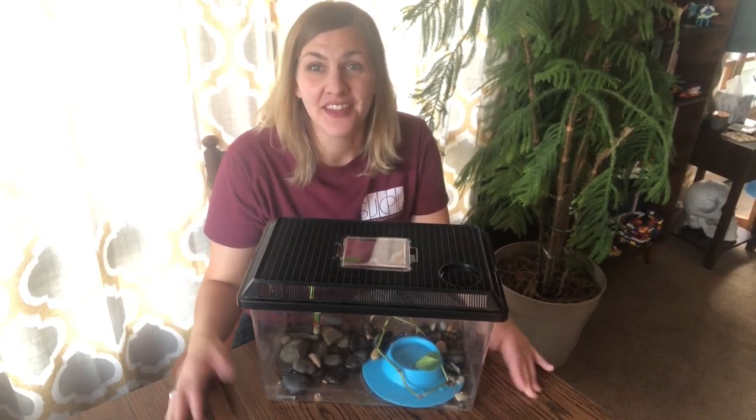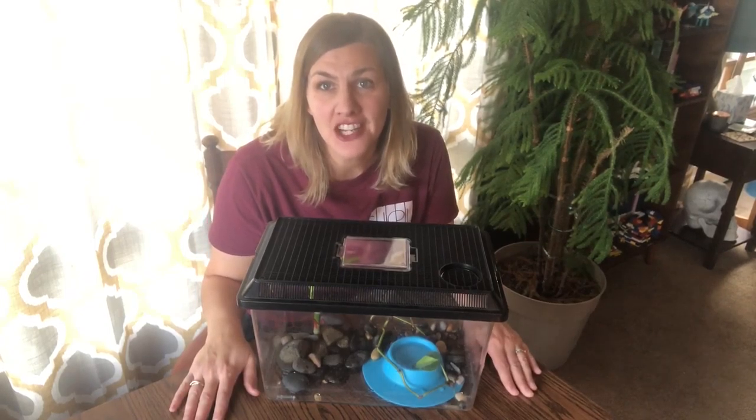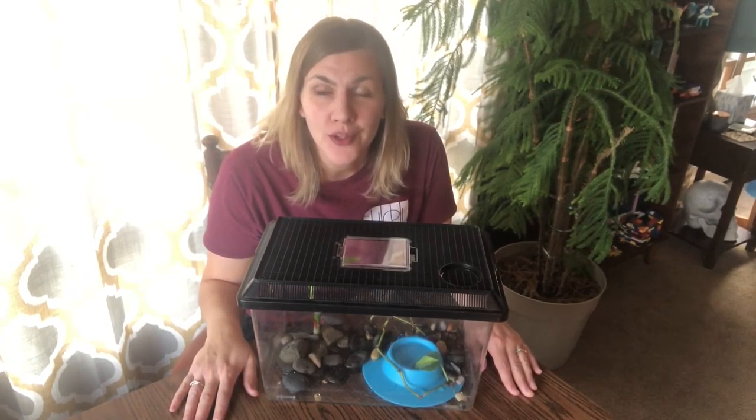Hello everyone, I'm Miss Melody and this is my frog, PJ. Today we're going to talk about PJ's journey from a tadpole to a frog.